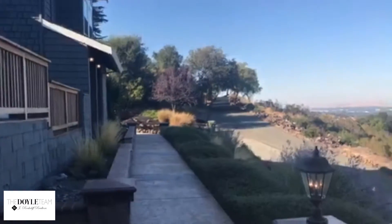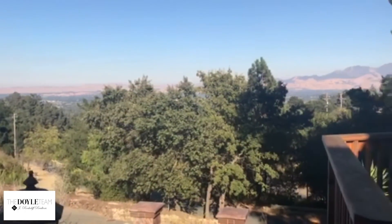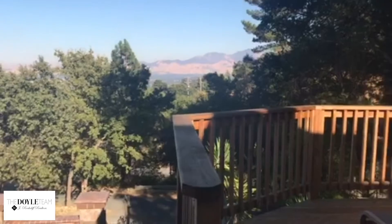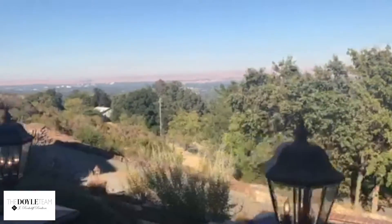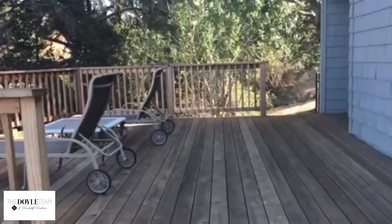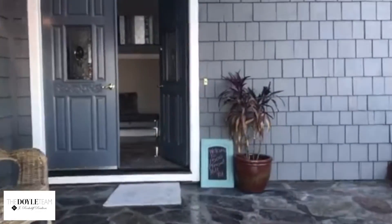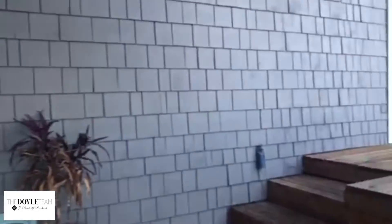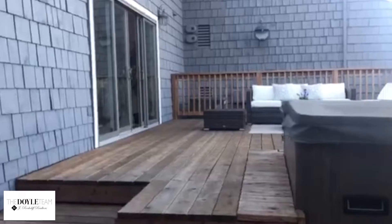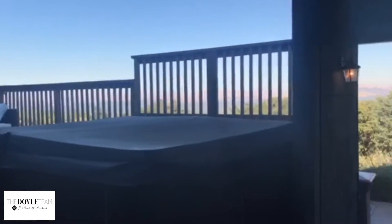I want to start off by showing the beautiful views here. Look at those amazing views that you can see from pretty much almost every room in the house. Here's a side deck to the left of the front door, and there's another side deck here with a spa, and again, amazing views.